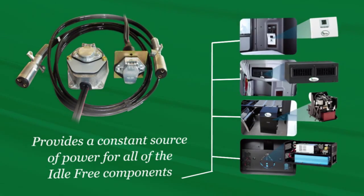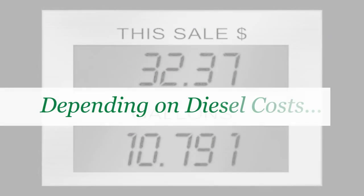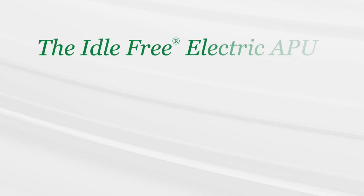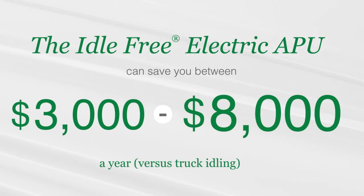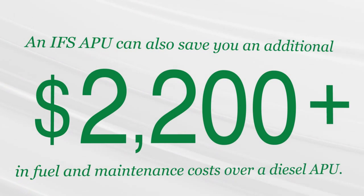Depending on diesel cost, the IFS electric APU can save you anywhere from three thousand to eight thousand dollars a year versus truck idling, and an additional two thousand dollars or more in fuel and maintenance cost over a diesel APU.